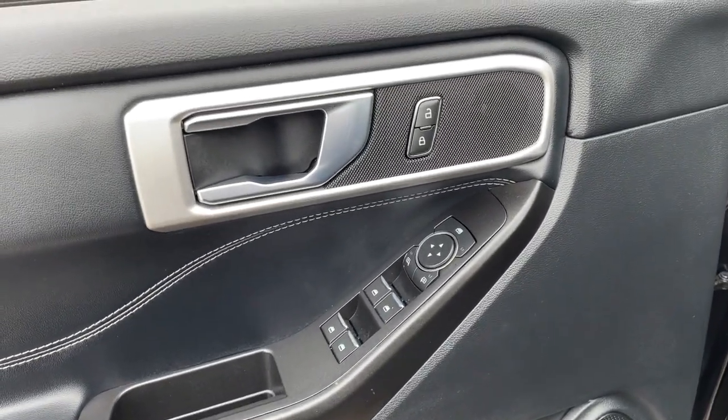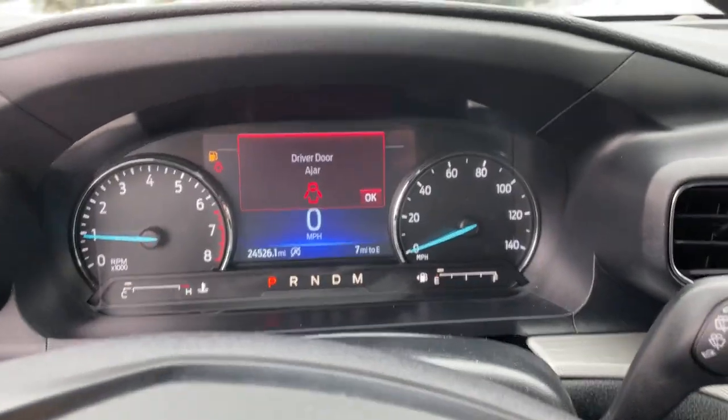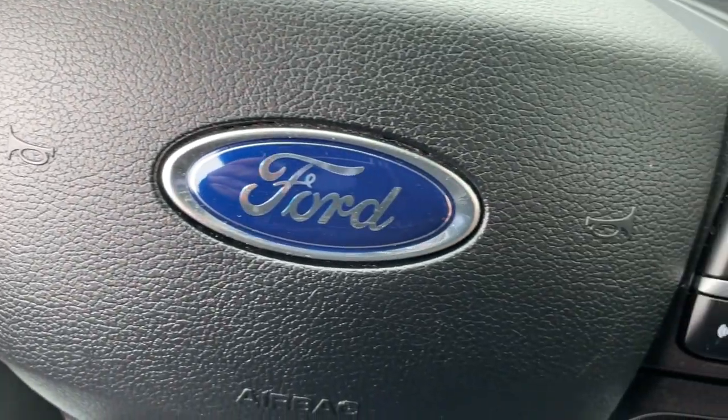These are just some of the great options this vehicle comes with: third-row seat, keyless entry, heated driver's seat, four-cylinder engine, heated mirrors, 4x4, satellite radio, remote engine start, power passenger seat, power lift gate.